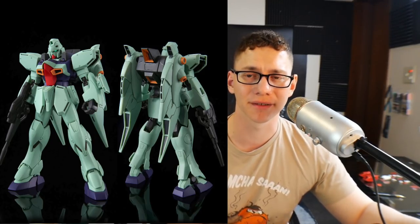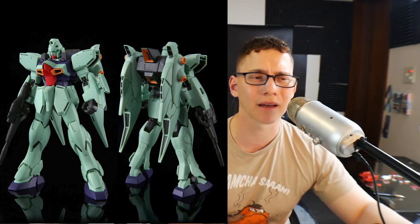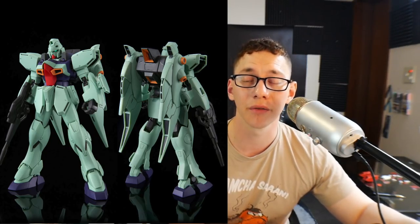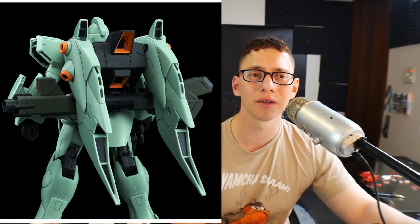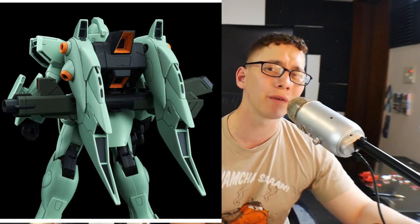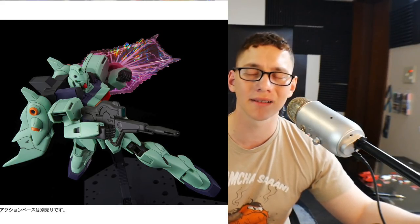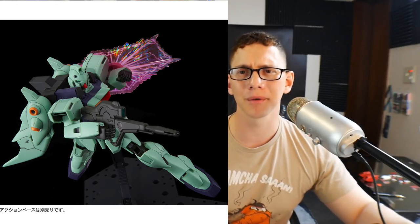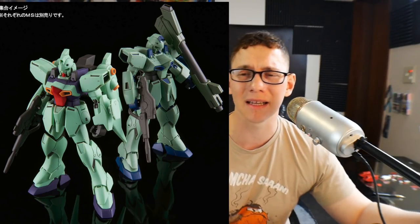Now we come to the Gun Blaster. The aesthetics on this look fantastic. Really the biggest change I've noticed is the backpack, which looks fantastic. It's not something I really want to pre-order, but if I find it out and about and it's at 3,700 yen or lower — actually I'd say 4,000 yen or lower — I'll probably go ahead and pick it up. Overall not something I'm going to get immediately, but something that will be picked up in the future.